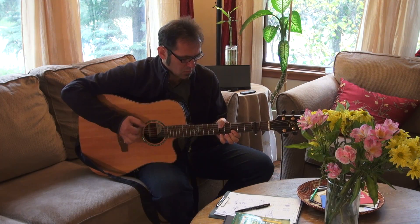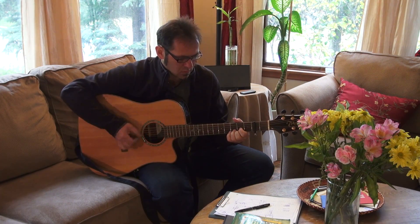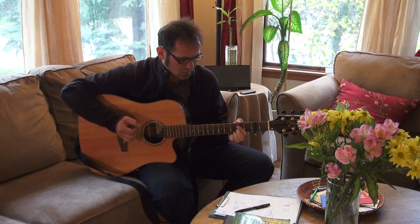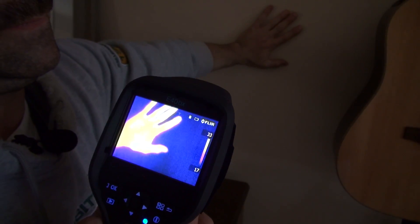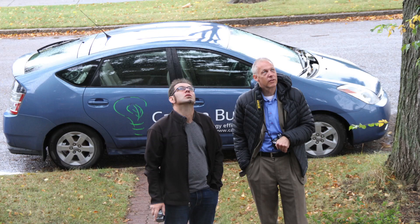Meet Ted Wolff. Not only can he play a mean guitar, but as founder of Kinnick Kinnick Foods, he foresaw the explosion in the gluten-free food market. With a home renovation on the way, he wanted to do an energy audit to make sure he got the most bang for his buck.